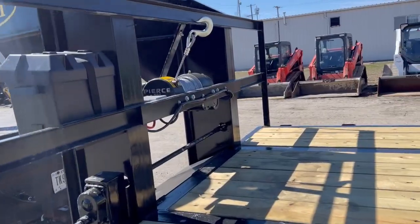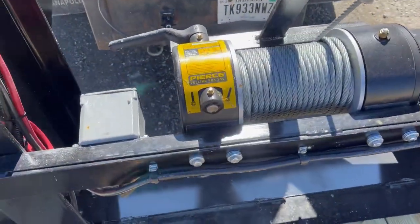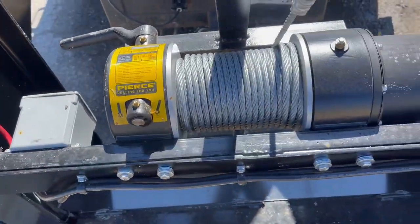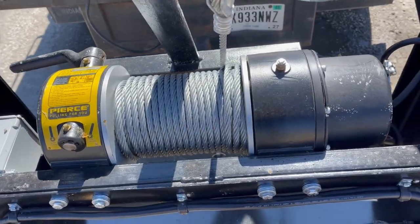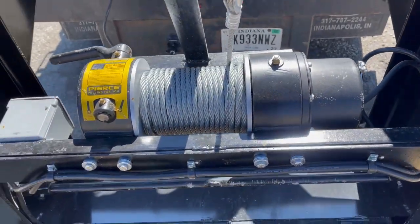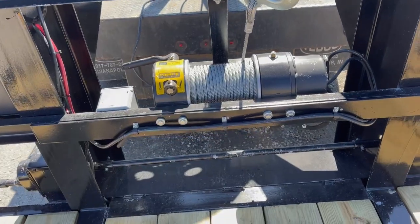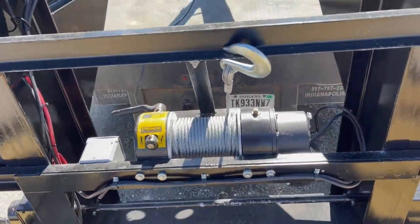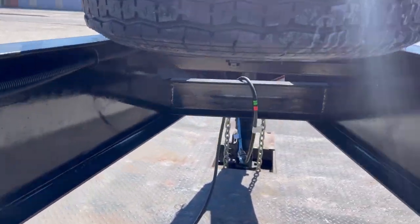I'm going to give you a little bit closer look at this winch here. There's your control box, and like I said, this is the pierced 9K winch — very nice winch, nothing compared to a cheap winch you'd buy at the store. This is a higher quality winch that Kauffman sells. All your wiring runs up the frame of the gooseneck here.